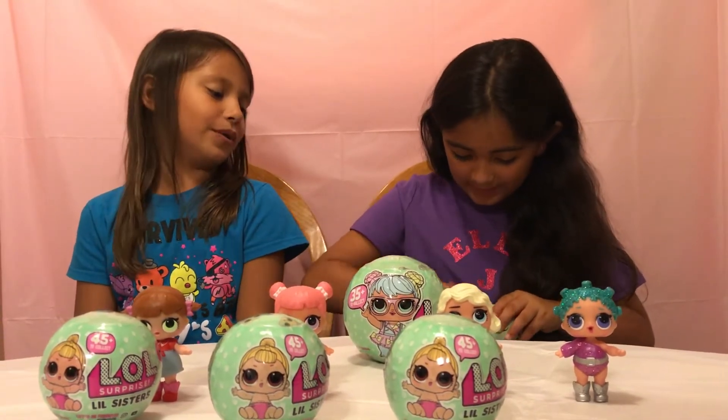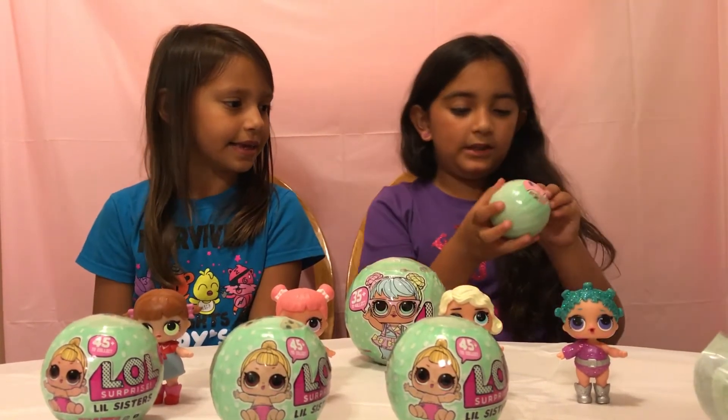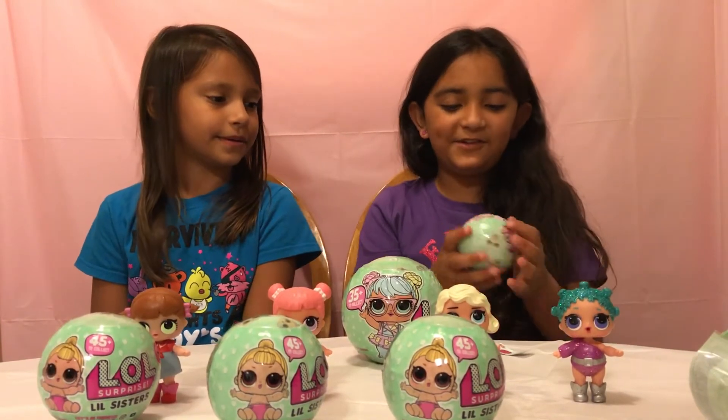These are so hard to open! Oh my God, yes - oh, this is a secret message! Secret message! What is the secret message? A basketball plus star - basketball star!